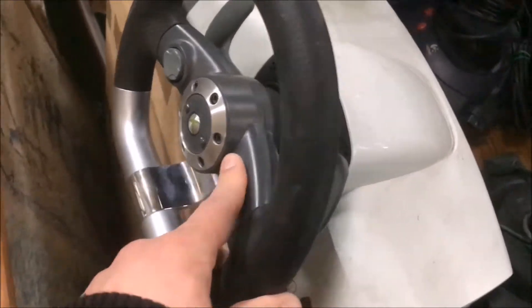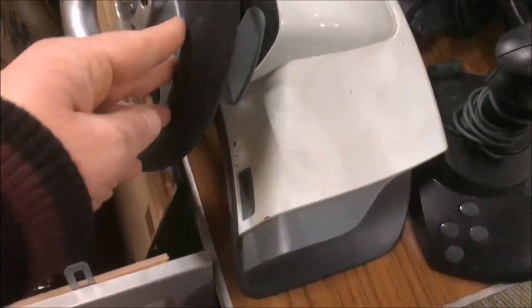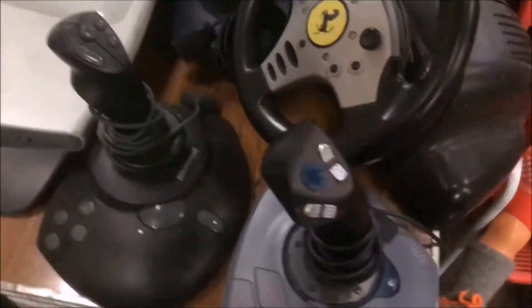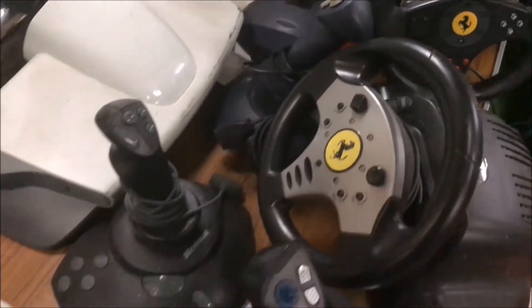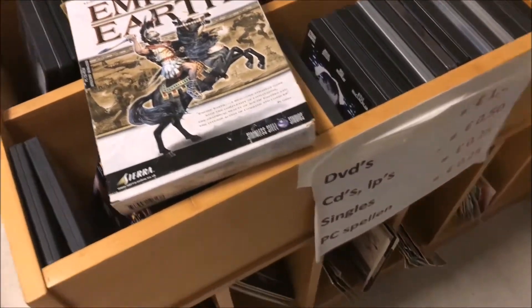For one reason or another I've been seeing a lot of these steering wheels for racing games in thrift shops lately, but I'm not really interested in them. My son keeps nagging me about a race seat and I might give in for his birthday, but I'm passing on these right here.